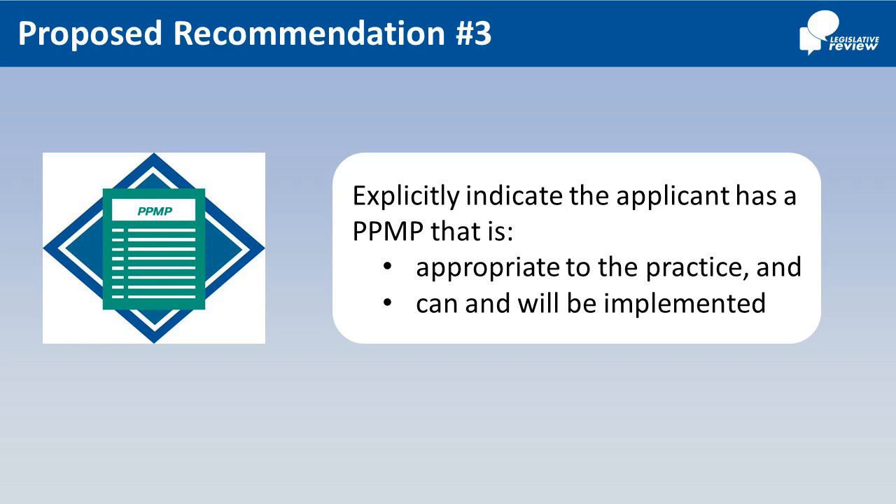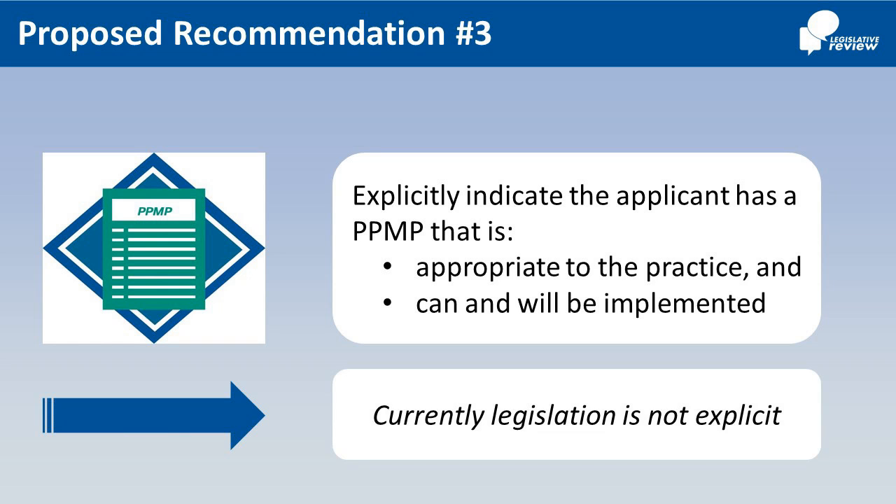Number 3: Explicitly indicate that in addition to the other requirements, an applicant must satisfy the Practice Review Panel that it has a PPMP that is appropriate to its professional practice, and that it can and will be properly implemented, in accordance with criteria approved by Council. Currently, legislation is not explicit.